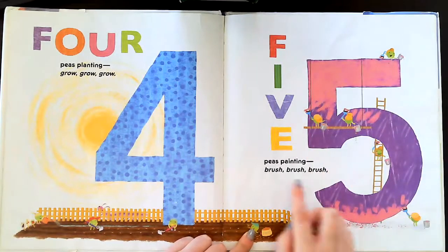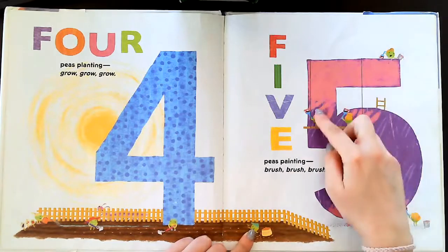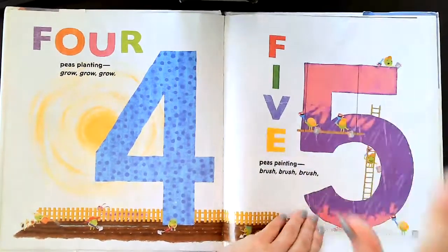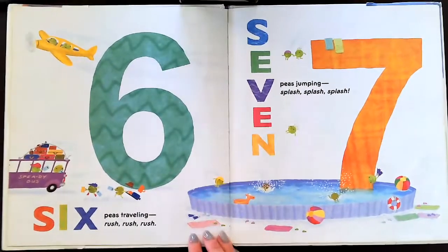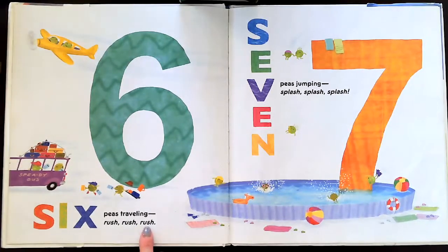Five Ps painting — brush, brush, brush. One, two, three, four, five. Six Ps traveling — rush, rush, rush.